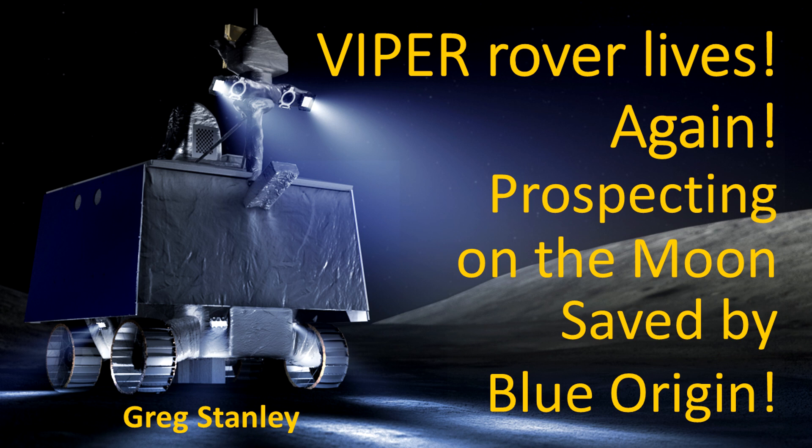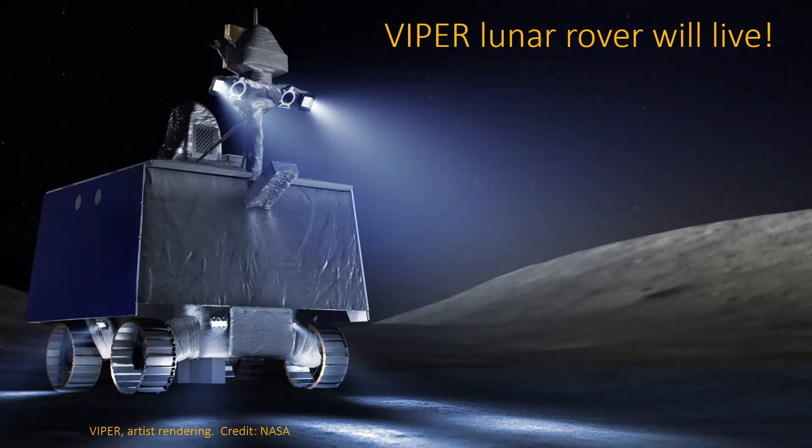Viper — we've talked about this one before. It's basically lunar prospecting. There originally was a Resource Prospector mission that NASA killed a long time ago. The Viper came along and everybody was excited about that, and then they killed that too. But it's back — the zombies have returned.